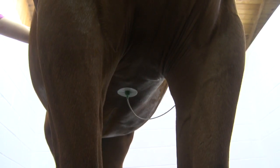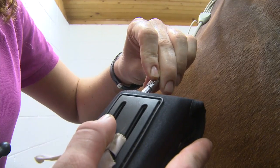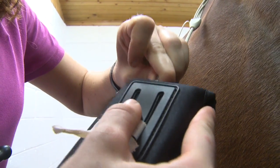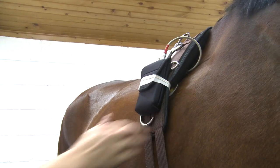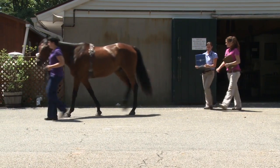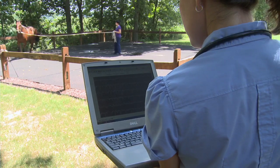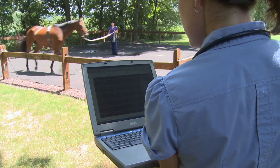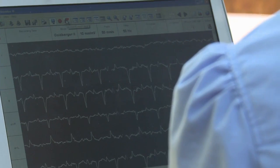Once electrodes have been attached at various locations on the horse's body, they're plugged into a lightweight transmitter which is then secured to the horse using a surcingle. With this setup, the horse is free to move about and exercise without being directly tethered to a machine. Signals are sent via Bluetooth back to a laptop which allows the veterinarian to monitor the horse's heart rate and rhythm in real time.